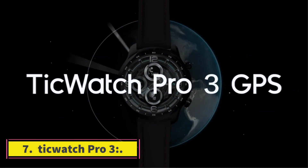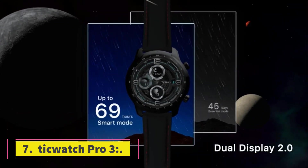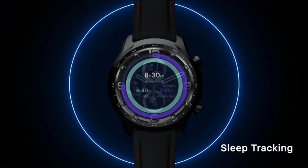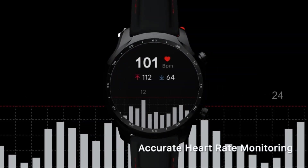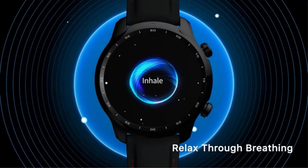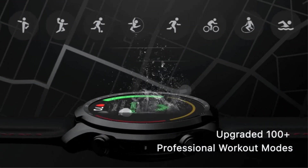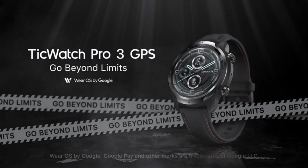Number 7: Ticwatch Pro 3. It is best for Android users. It has excellent battery life, giving you 3 days in smart mode, whereas in normal mode its battery life runs up to 45 days. It has a dual-layer display of about 2.0 inches which gives access to smart modes as well as sports modes. It has 100 plus sports modes available.